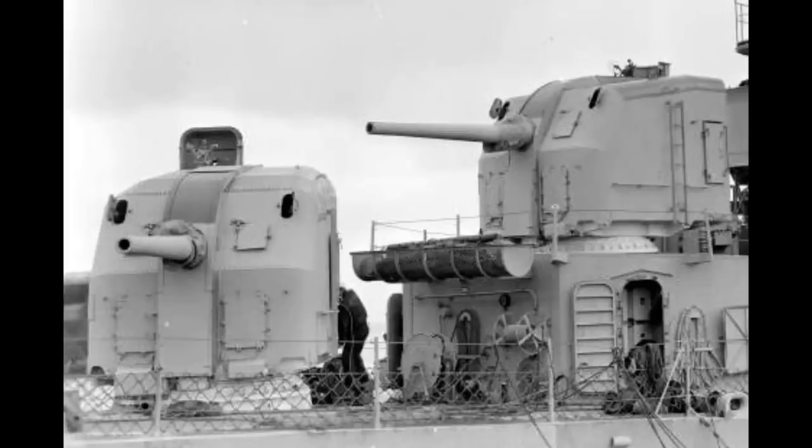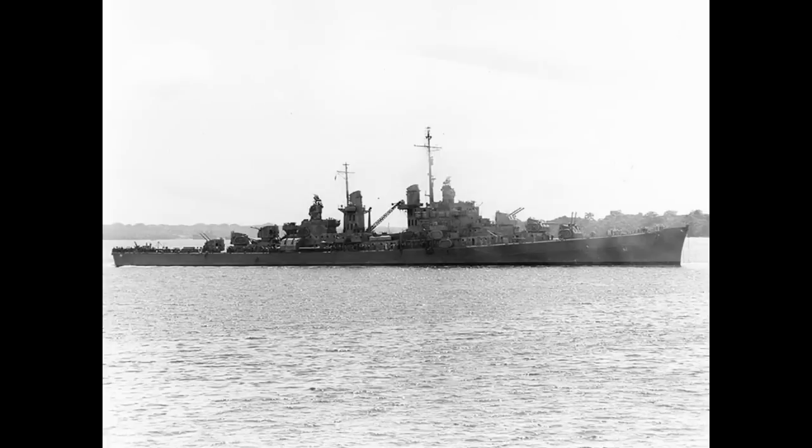The Atlanta-class used the same 5-inch 38-caliber gun as many American destroyers, which was also a very good anti-aircraft weapon. But unlike a destroyer, which would have between 4 and 6 guns, usually in single mounts, the design called for no fewer than 16 such weapons, which made them highly effective escort vessels when it came to dealing with enemy aircraft.